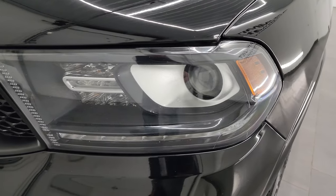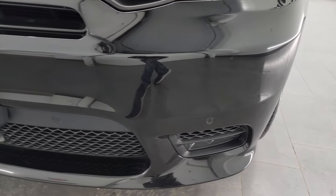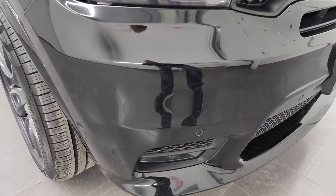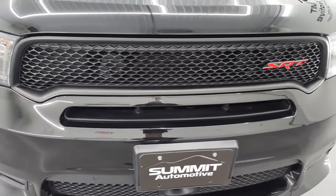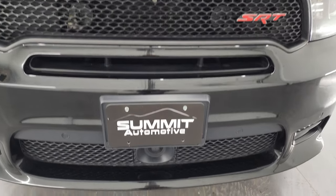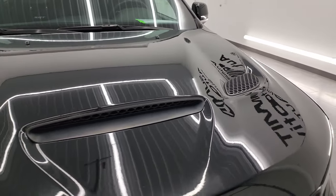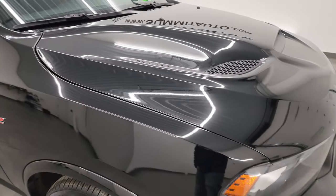It does have the HID headlamps, the LED running lights, and the LED fog lamps. I'll turn all those on at the end of the video so you can see just how nice and bright those are, so stick around for that. It does have the front bumper parking sensors. I really like the grille on the SRT8. It does have the adaptive cruise, the true cowl induction and heat extraction hood — one of my favorite hoods on the SRTs.